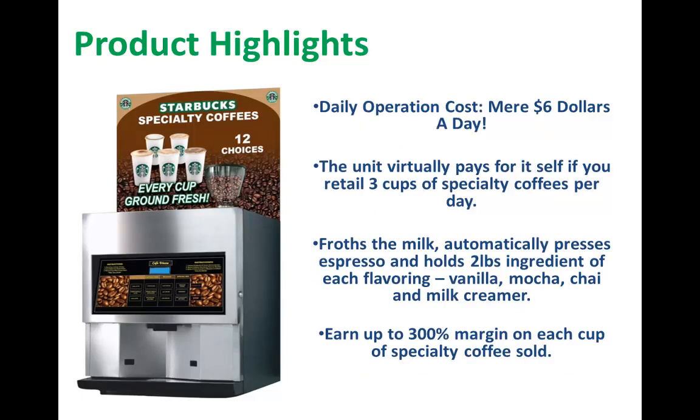Why is it such a win? Its daily operation costs are a mere $6 a day — the unit virtually pays for itself. If the client retails three cups of specialty coffee per day, it froths the milk, automatically presses espresso, and holds two pounds of each ingredient: vanilla, mocha, chai, and milk creamer. This machine offers good value and is an easy sell because it allows customers to earn up to a 300% margin when they retail the specialty coffee.